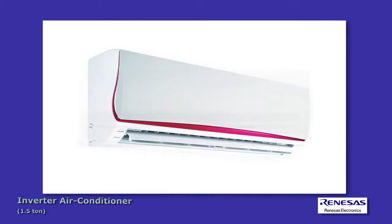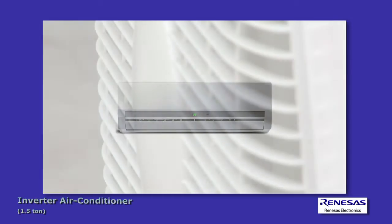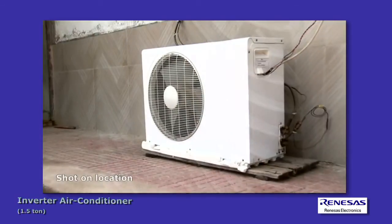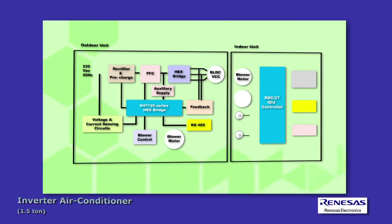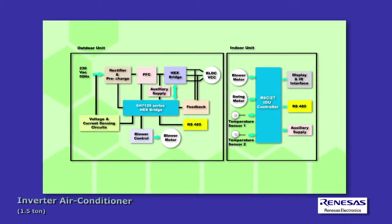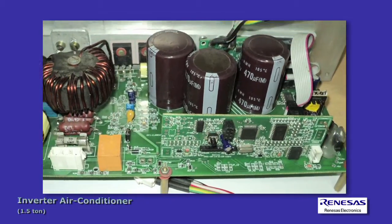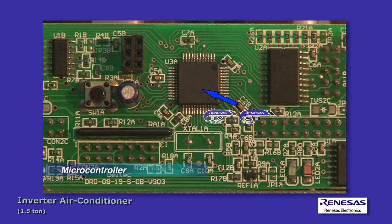There is an increasing demand for eco-friendly electric home appliances which reduce overall required power consumption. Inverter technology allows appliances to operate at optimal power settings, thus reducing electricity consumption. Key semiconductor devices used for inverter control of a compressor motor include microcontrollers and integrated power modules, or IPM.